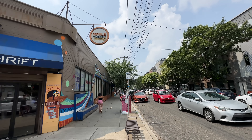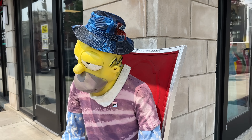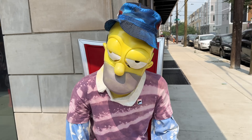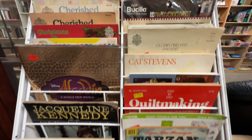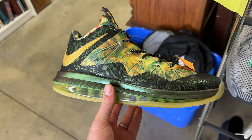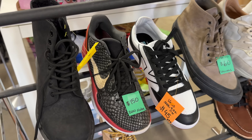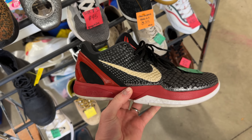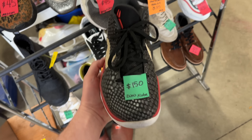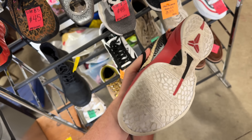The first place I'm stopping is one of my go-to's, Circle Thrift in Fishtown. The reason I like this place is they've opened a small secondary thrift store next to the main one that sometimes has crazy sneakers. In a previous video I found a pair of LeBrons that go for like $600, and a pair of Kobes that went for $300. I grabbed all those pairs together for maybe $250-$300, so I always make sure to stop by.